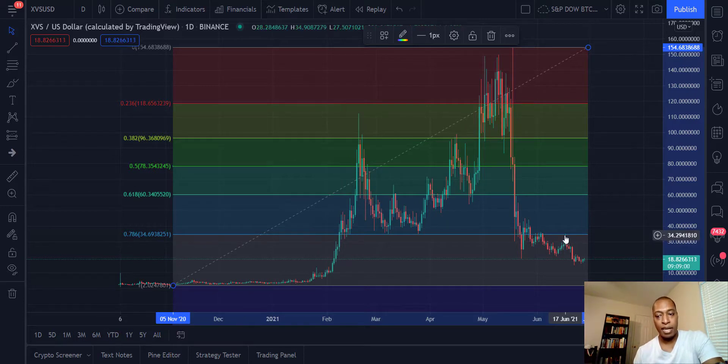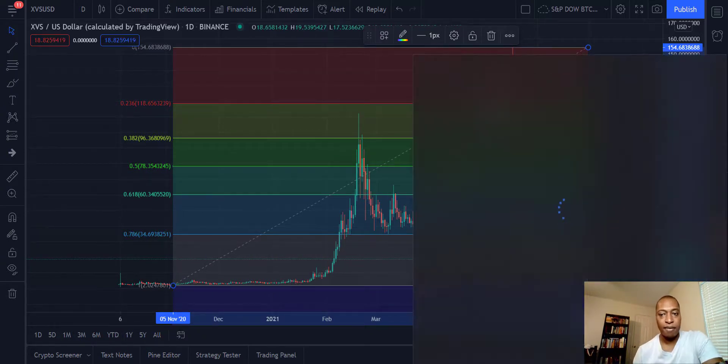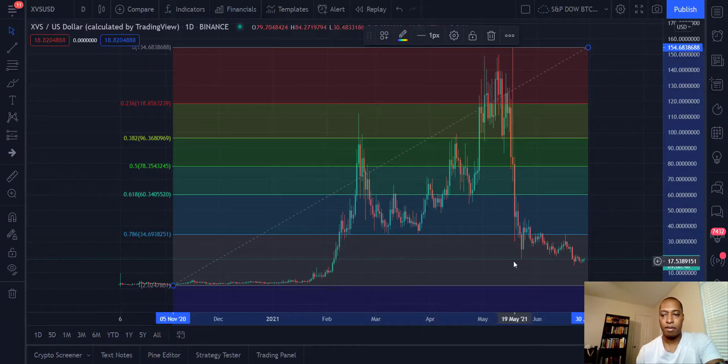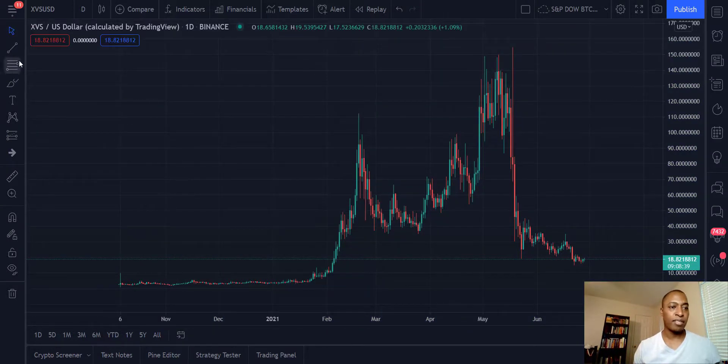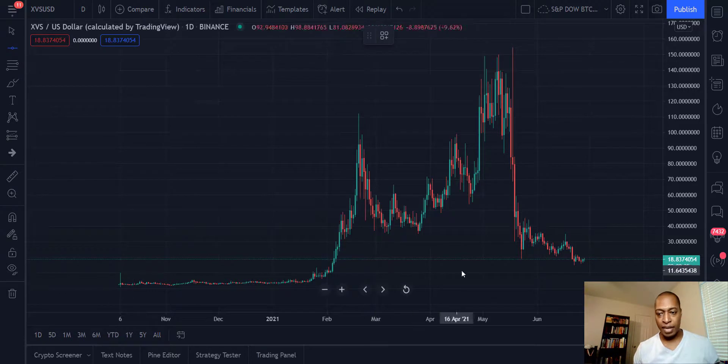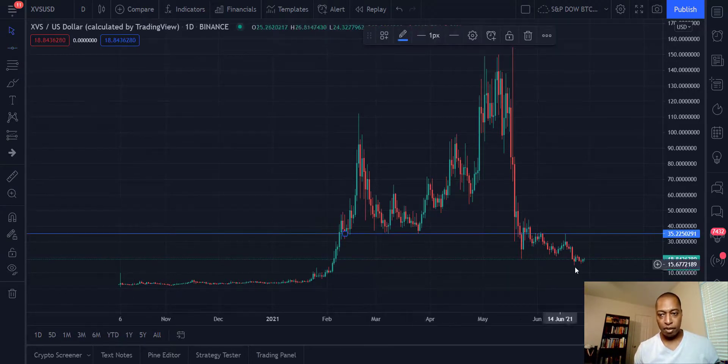That 78.6% level acted as clear resistance around June 17th, and now we are lower. It's not unlikely that we could end up fully retesting this previous low. Let's see if we can get a look at some support levels.